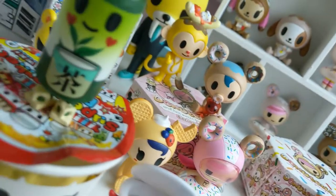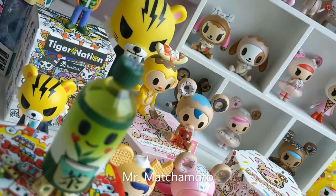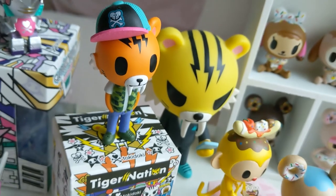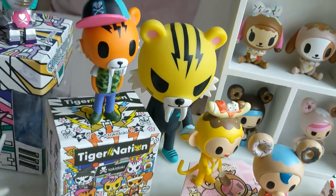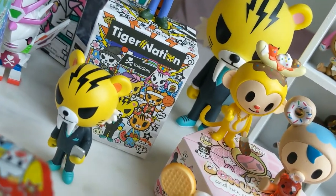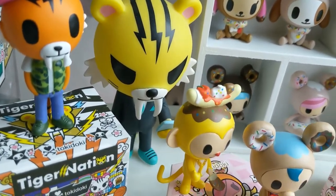Over here I've got two of the Supermarket Besties — this here is Mr. Machimoto and Kim Kimchi. I also have a couple of the Tiger Nation series: Orencio and Salary Man down here. I also have a larger Salary Man which I got at Comic Con a couple years ago.